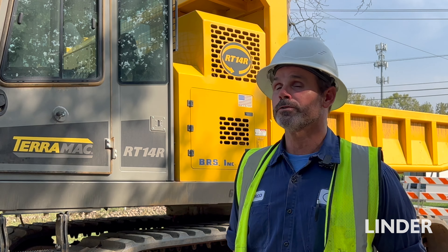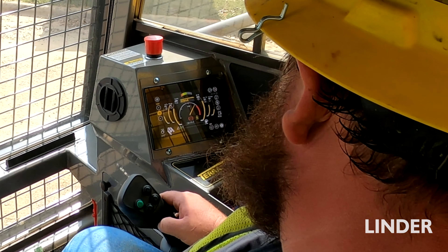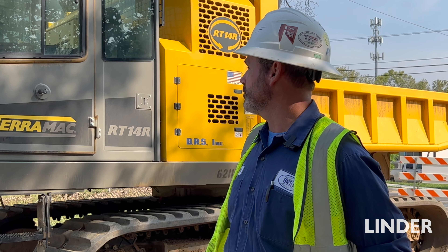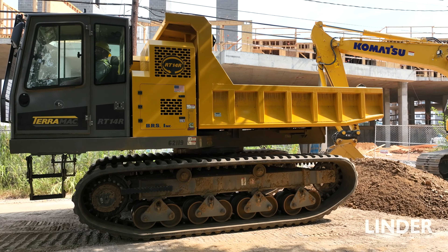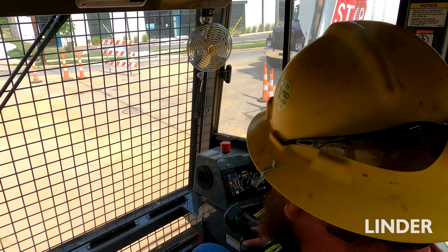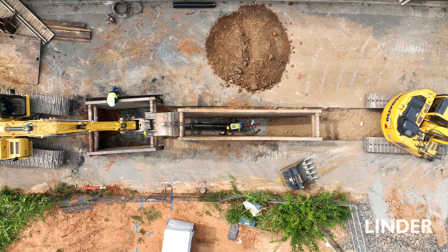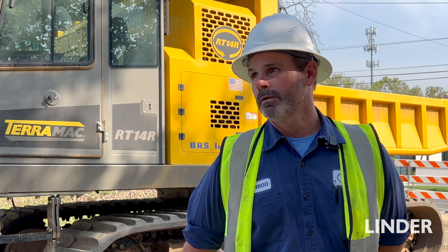I have been around other track machines like this, and just the ease of operation, the joystick controls — just generally every feature on it is what draws us to it. Pretty much every pipe crew has one in their possession at any point. It's a workhorse for us, so I'd very well recommend it. It's been a big plus to this company as far as being profitable.